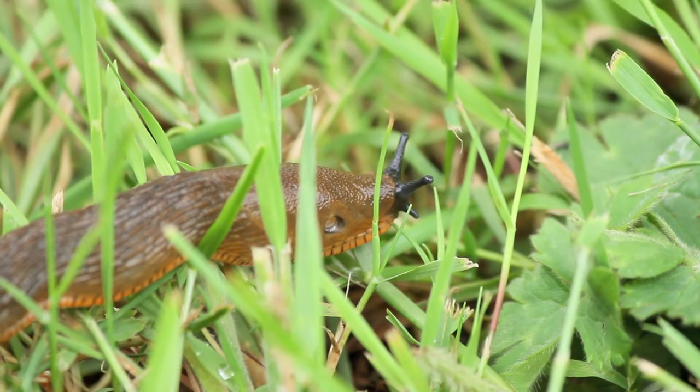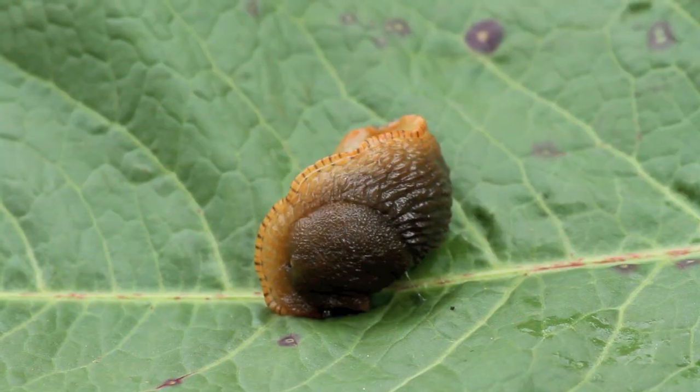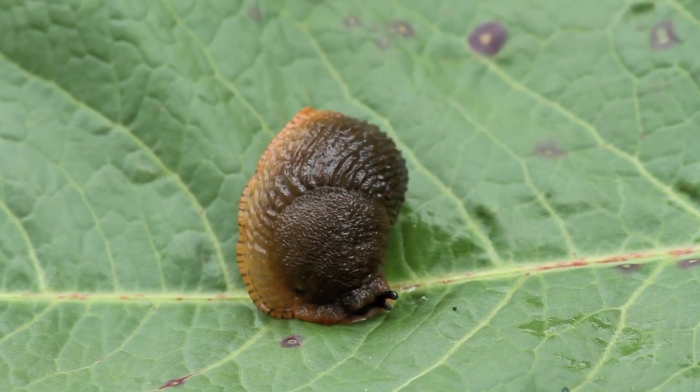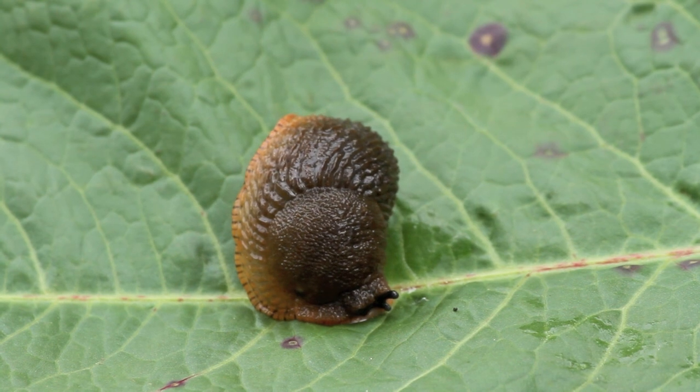Slugs have two pairs of tentacles to sense their environment. The upper pair are the eye stalks that detect light and movement. The lower pair are used to detect chemicals and smells. They can retract their tentacles and extend them.